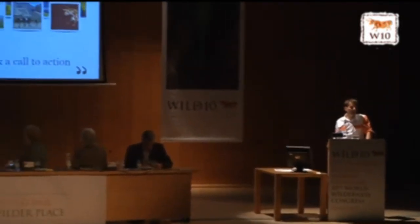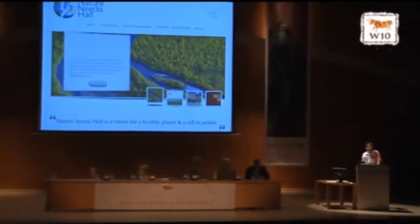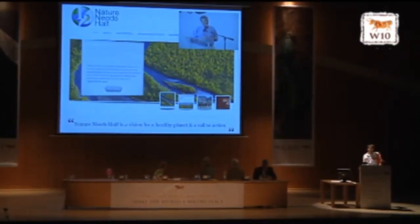When Harvey launched Nature Needs Half at the end of Wild 9 in Merida, I thought, wow, this is a really ambitious project. And I thought, wouldn't it be nice to actually do some work using my skills as a GIS geek to explore that possibility? I reviewed Harvey's video just a few weeks ago in preparation for this talk. The Nature Needs Half vision is there — a healthy planet and a call to action — and we've heard inspiring words about that already.